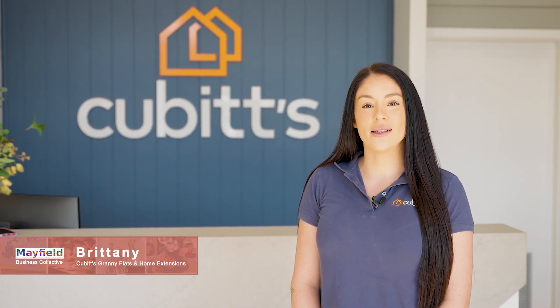My name is Brittany. I am a design consultant at Cubitt's Granny Flats and Home Extensions.